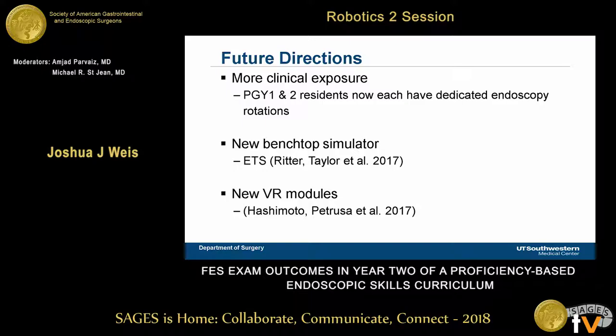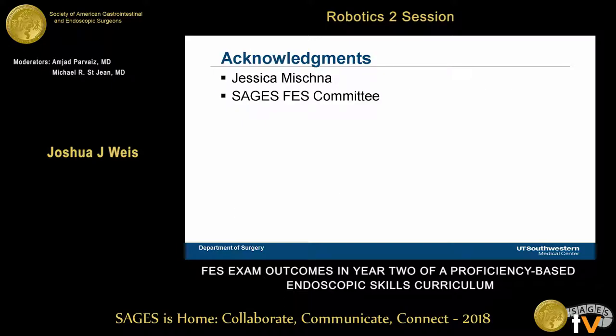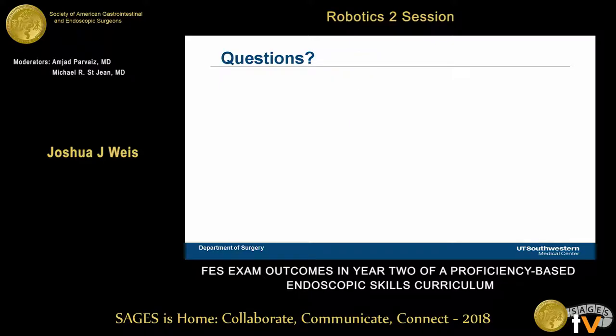Future directions for our program include more distributed clinical exposure, with R1s and R2s now having endoscopy rotations to increase numbers. We've purchased the new endoscopy training system, a benchtop simulator with good evidence from Matt Ritter, and opened new VR modules. Dan Hashimoto and the MGH group published a study on getting all residents to pass with a proficiency-based VR curriculum, which we're incorporating. I'd like to thank Jessica Mishina and the SAGES FES Committee for providing much of this data, and I'm happy to take your questions.